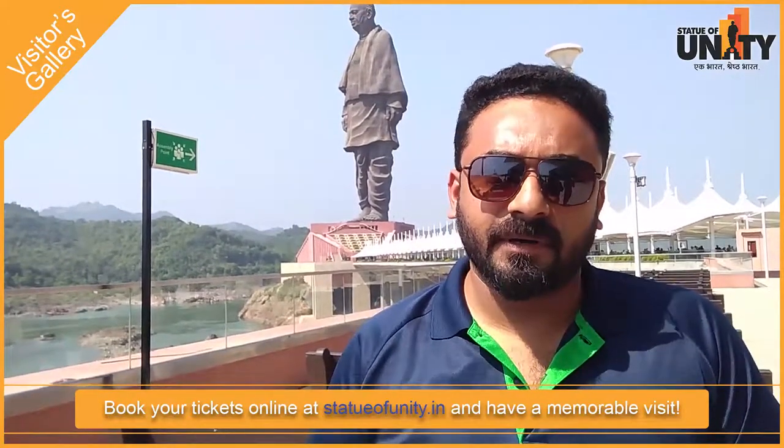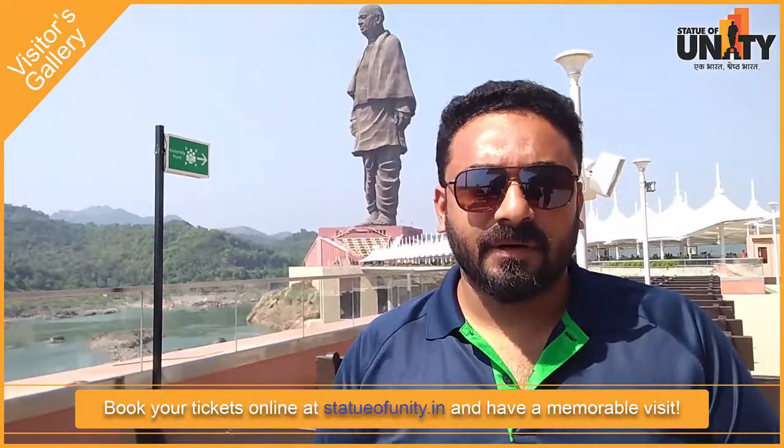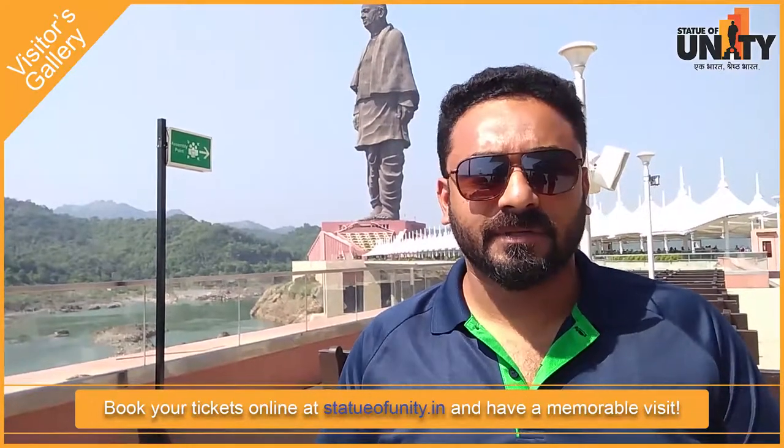Like the Statue of Liberty, which feels more authentic and natural. So there's a good understanding they made, and it's a proud moment for India to have such a big statue.